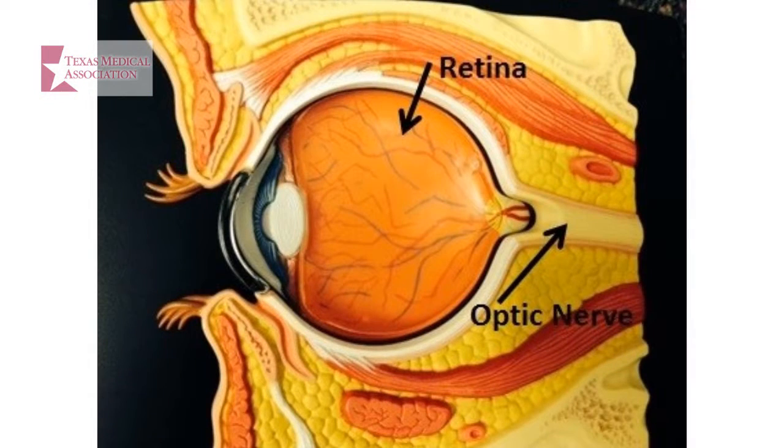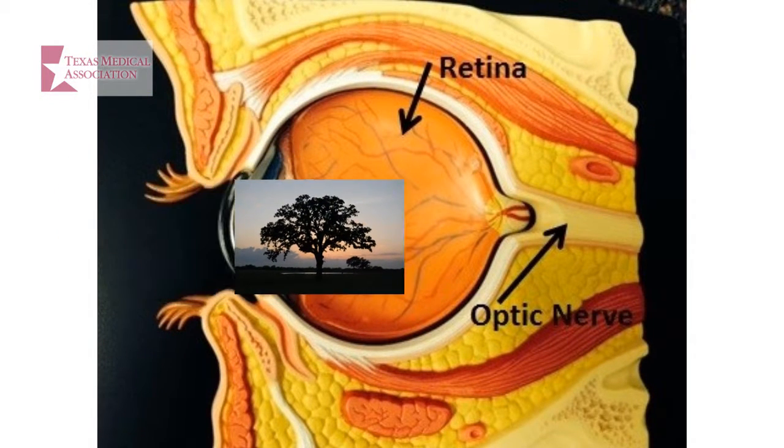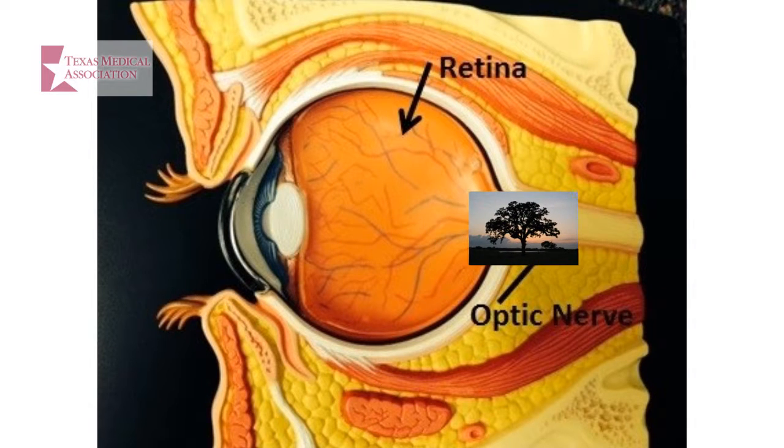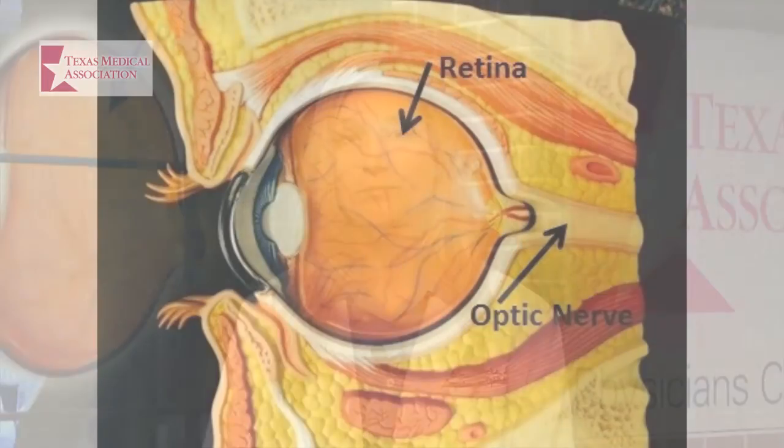How does the lens help you see? The lens focuses light, or the image you see, onto your retina. The retina lines the back of your eye and is like the film in a camera. It captures the light, or image, and then changes it to impulses that are sent to the brain by the optic nerve. The brain then interprets that information into the image we see.